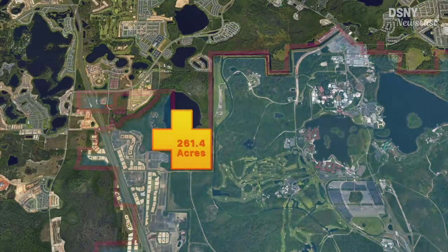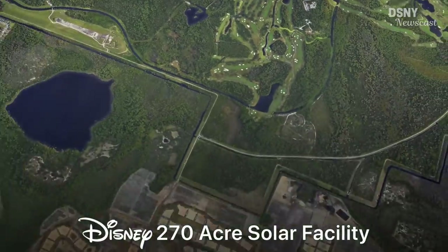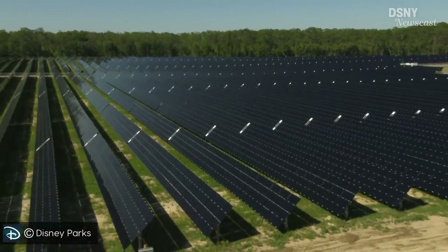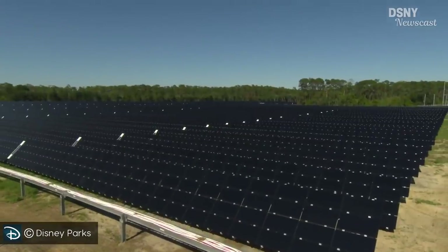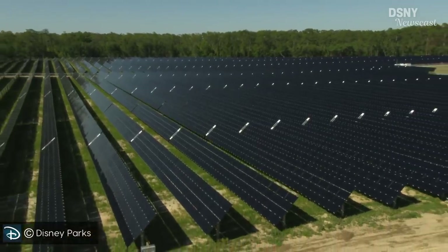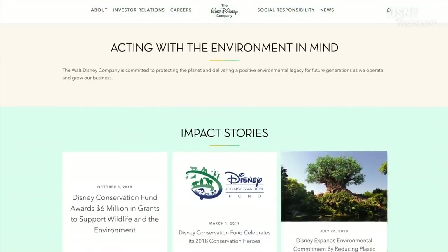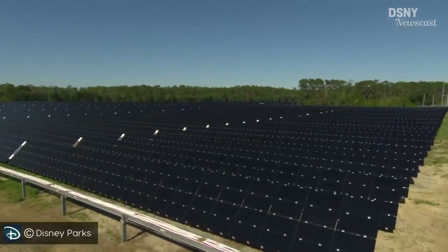The location of the 261.4 acres interestingly fills in a missing piece of a land jigsaw puzzle, close to two other Disney properties: Disney's Magnolia Golf Course and the 270-acre Disney Solar Facility. Logically, this land could be used to expand the solar facility. Disney has made clear their intentions to be environmentally sustainable by producing 50 megawatts of renewable energy from their existing 270-acre facility that began operating in 2019. However, that facility only produces enough energy to power two of the four theme parks. With an additional 261 acres, they could double production to 100 megawatts, making all four theme parks carbon neutral.